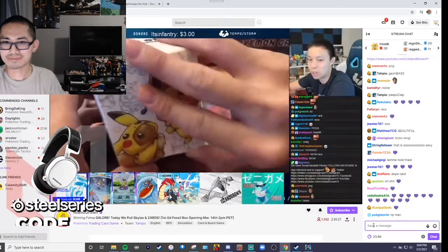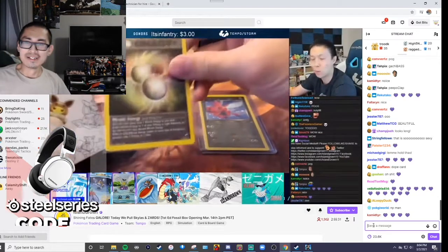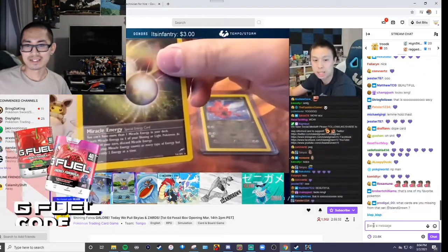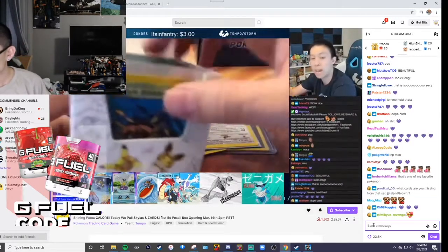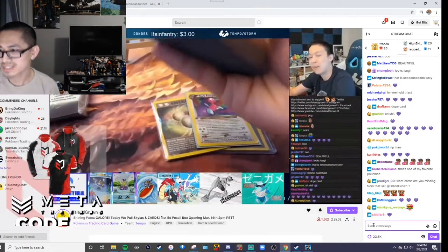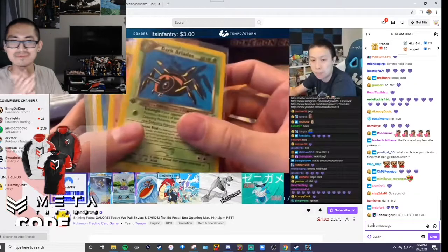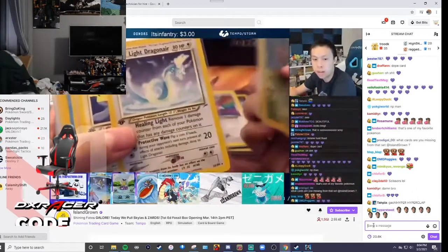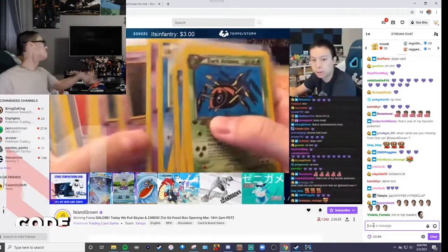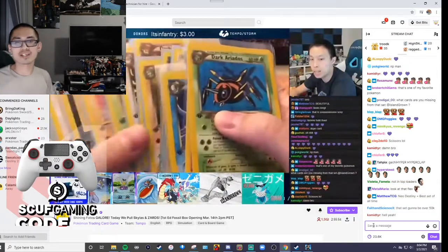We're still trying to do the master set. We need a lot of the holos. Here's another holo we pulled from a pack — First Edition Neo Destiny, Miracle Energy. We also got the Dark Porygon. I have every single non-holo rare, every single common and uncommon in near mint. So he's really trying to complete the set from Neo Destiny. I just need to get the shinings and the Neo Destiny holos.